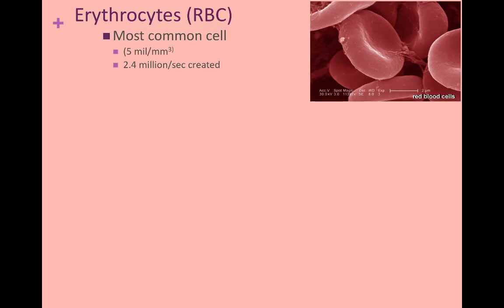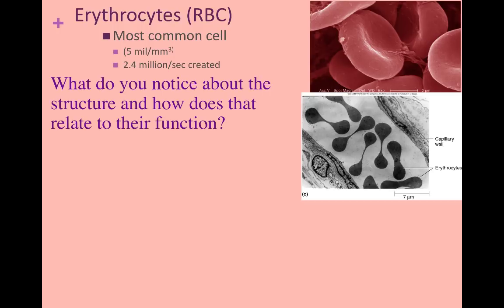Erythrocytes are the most common cell type in blood — about 5 million per cubic milliliter — and every second about 2.4 million new erythrocytes are created. Make an observation about the cells you see inside the capillary to the right. What do you notice about their shape? From the side, these cells look like little dumbbells. This biconcave shape increases their surface area and reduces friction as they move past each other inside vessels.